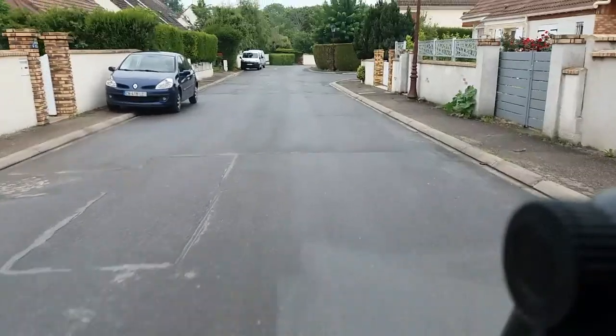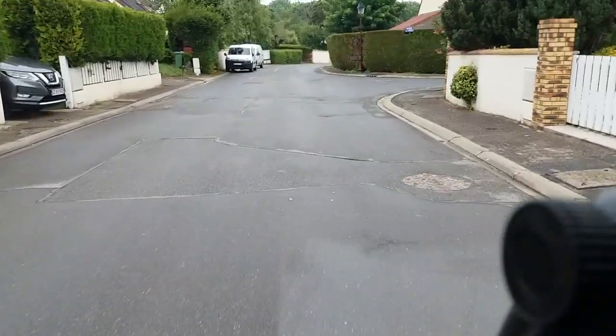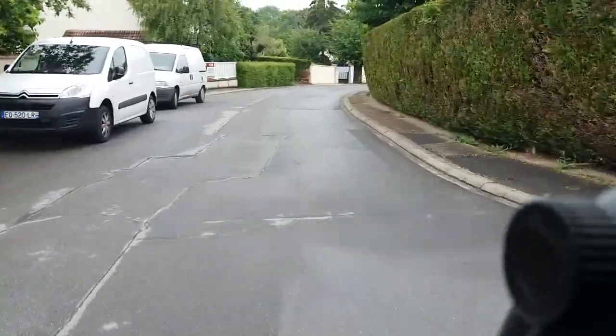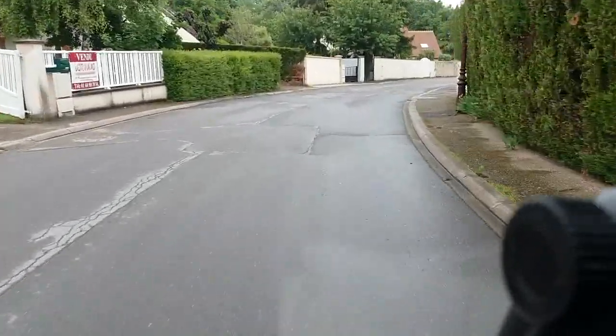There we go — it gets another priority out of the right, so I'll take my foot off the accelerator in case somebody comes out. It's actually a close down there, so there we go.